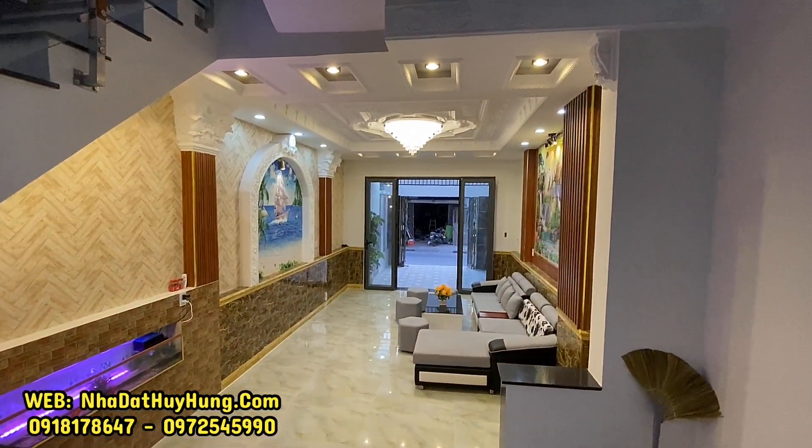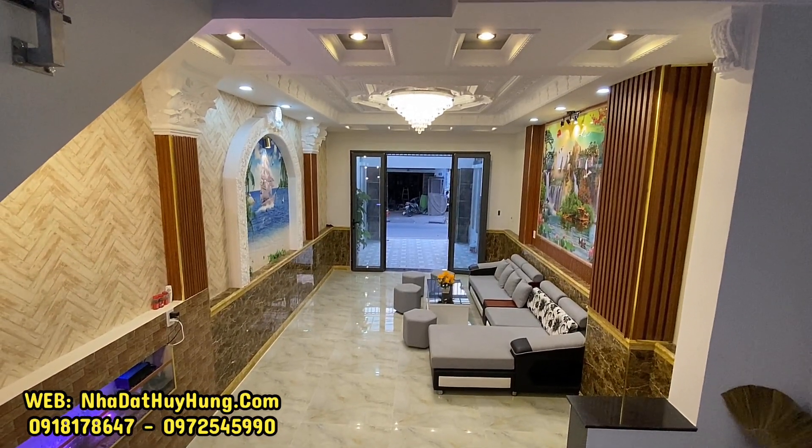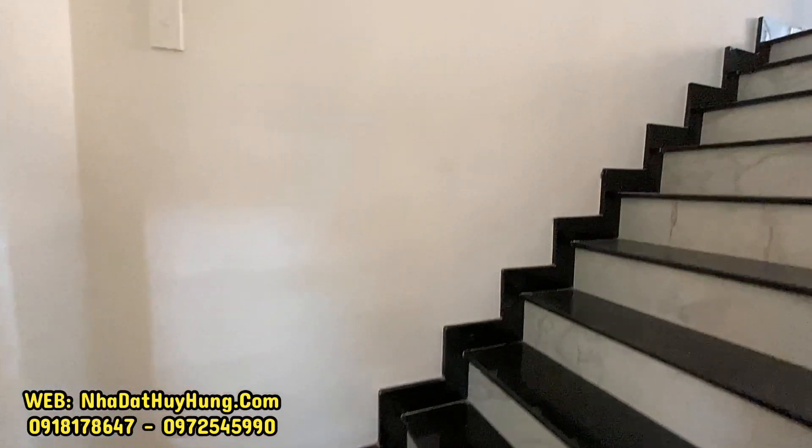Căn nhà này có thể vừa ở vừa kinh doanh, mua sắm nên quý anh chị mua thì rất tuyệt vời. Đường xá rất rộng, mặt tiền đường hàng 12m có vỉa hè, có thể kinh doanh đa ngành nghề, đường thông.